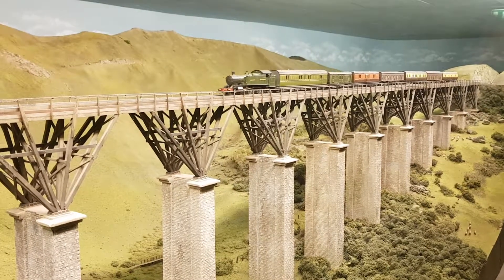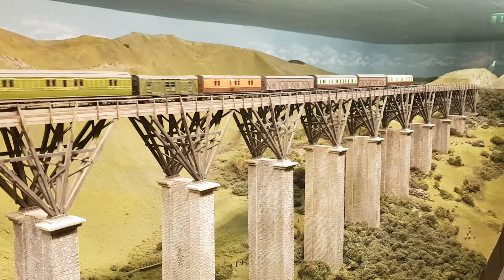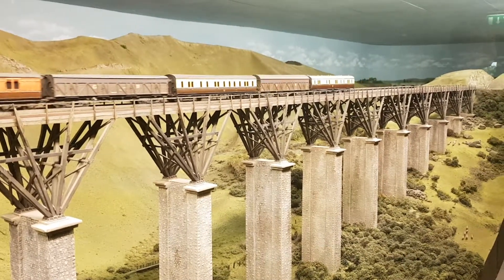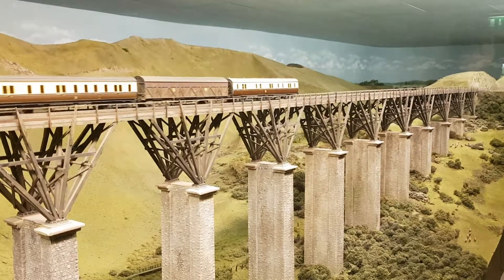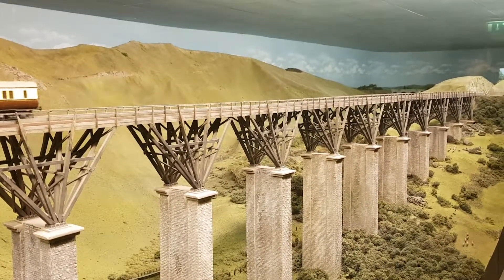This scene — the original part of the scene was the viaduct, which was built as a way of displaying the trains being built for the veil scene, before we had a veil scene, before we were even in this building. And then when we put this building up, we extended...